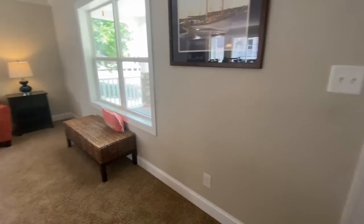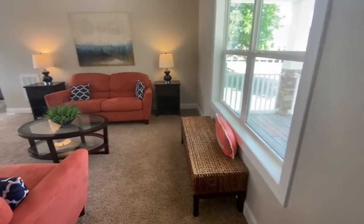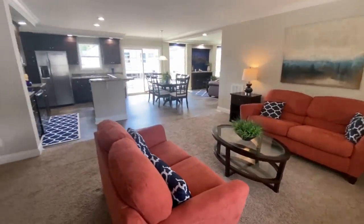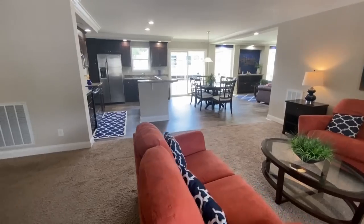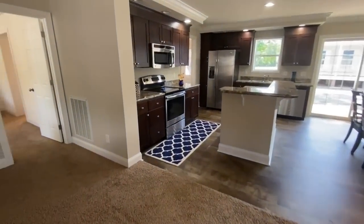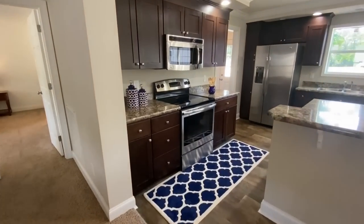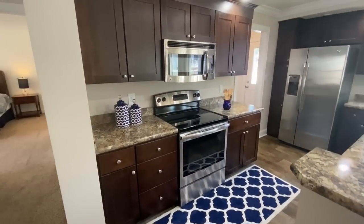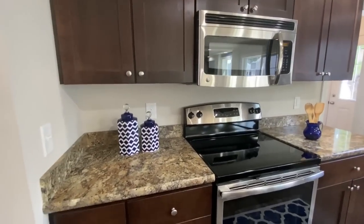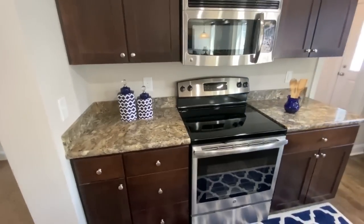It has vinyl plank floors and then it turns into carpet just in this section and of course in the bedrooms. However, if you didn't want carpet in this home that's something you can get rid of or exchange — remember that most of this stuff is customizable. Coming into this kitchen, I love the dark cabinetry and the stainless steel appliances; I think it makes it really pop and it looks really good.